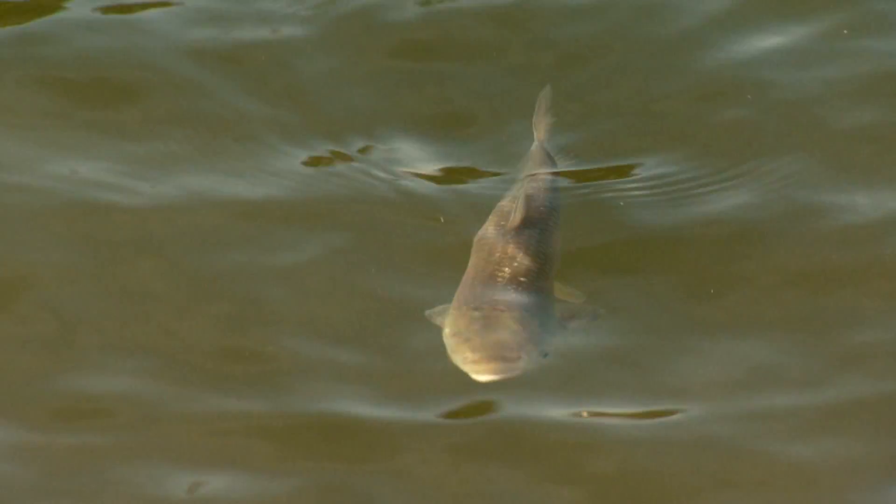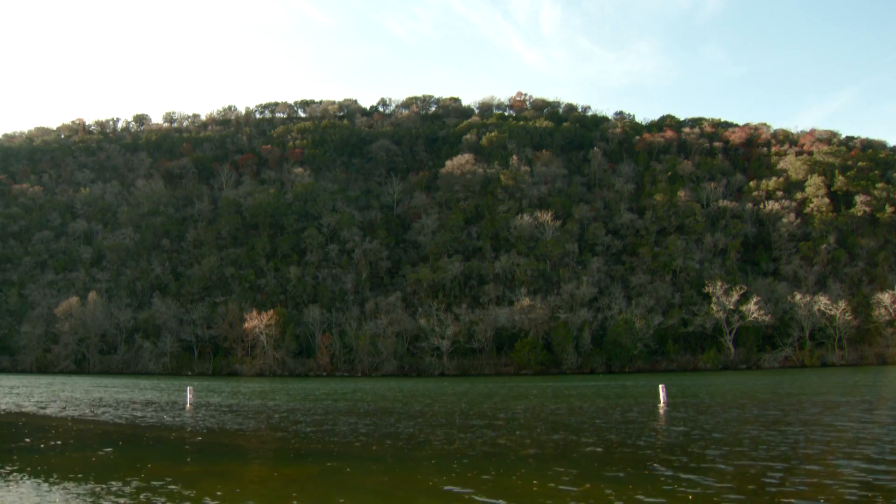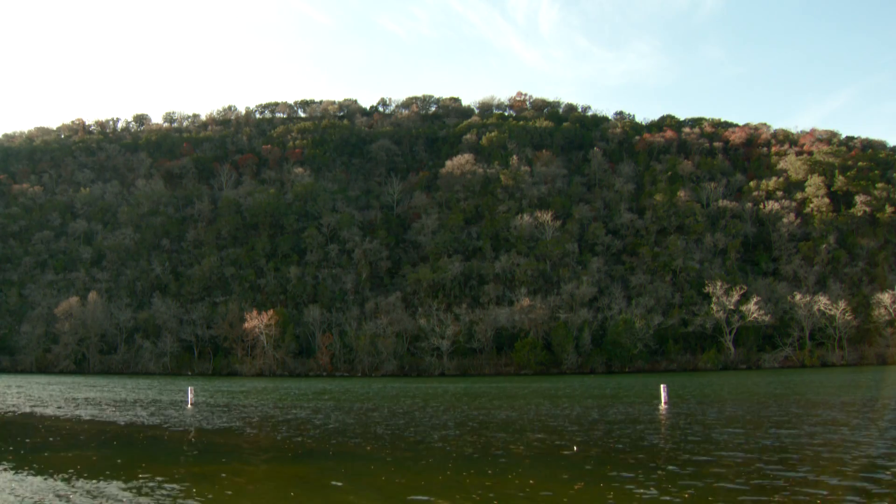I hope they get out there and do some good. Without some sort of check on the Hydrilla, this 500 acres could continue to grow and spread and continue to limit the things that Lake Austin has been used for and is so important to the Austin community.